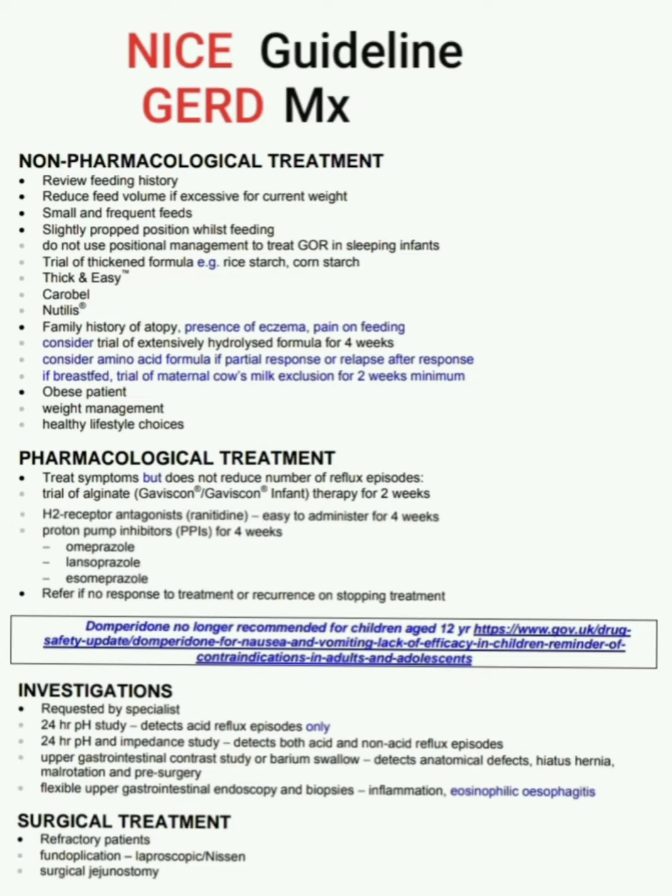Assalamu Alaikum dear doctors. In this video I am sharing GERD — gastroesophageal reflux disease — management according to NICE guideline. The management of GERD is divided into two treatments: first non-pharmacological, then pharmacological treatment.